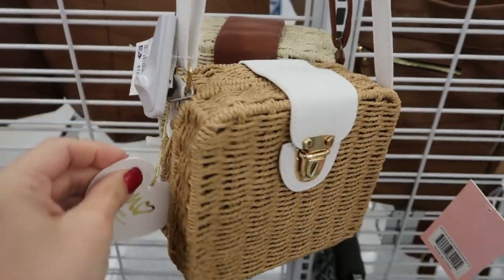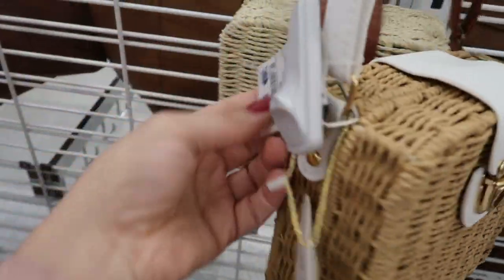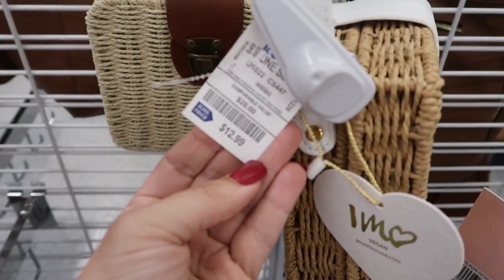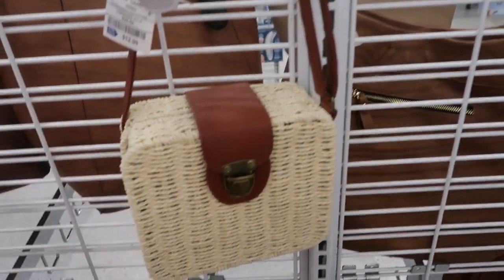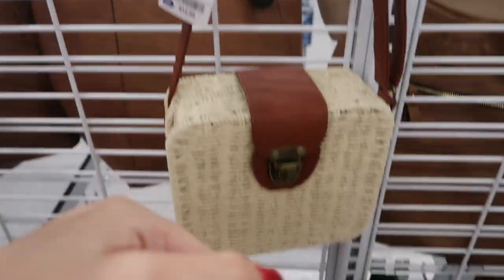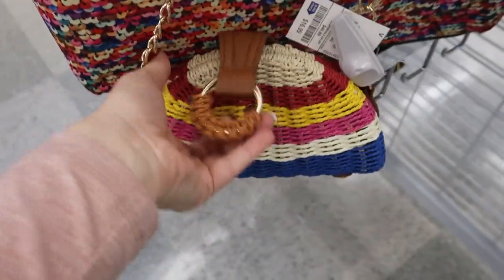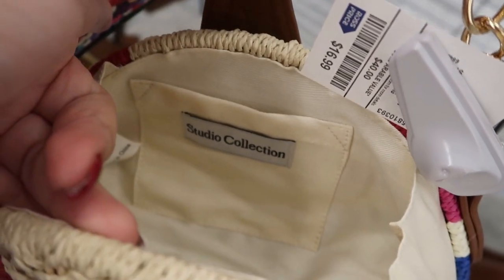Here's a really cute wicker crossbody — it's $12.99. They have this darker wood with the white, and then a lighter one with the brown, also $12.99. How cute is this little crossbody — that's what the inside looks like. Studio Collection, and it's $16.99.